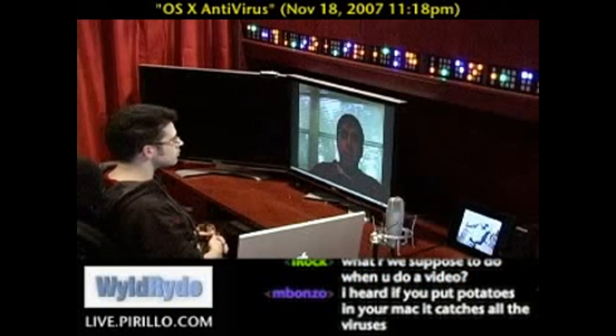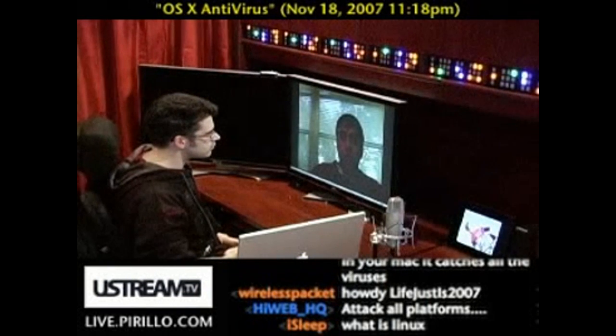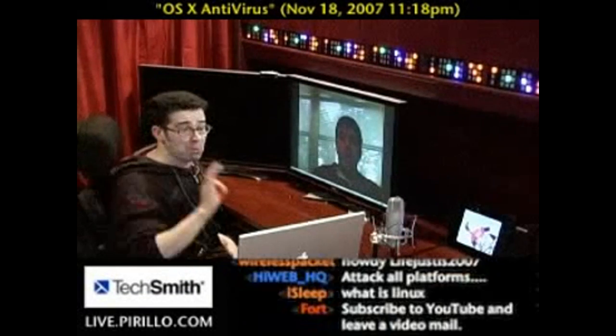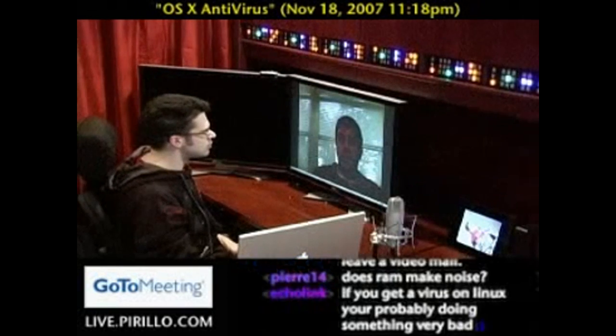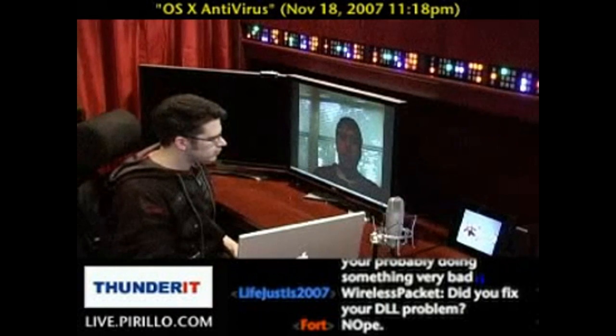Hey, Chris. This is Michael from Florida. I just wanted to ask you — I just switched to a Mac, I have a MacBook Pro, and I'm loving it. But do I need antivirus software? Is it really necessary on a Mac? If so, what are some good free programs that I can get?